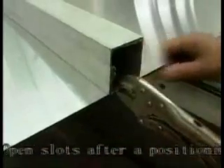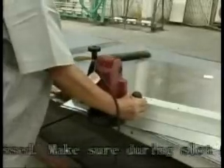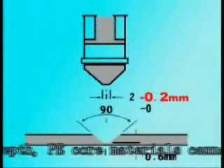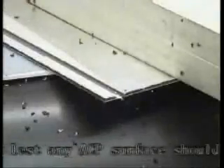Step 5 — Open slots: Open slots after the positioning square tube has been well pressed. Make sure during slot opening that the grover is firmly close to the positioning square tube. In terms of grooving depth, PE core materials cannot be fully cut through; 0.2 mm should be left lest any ACP surface be damaged. Slot width depends on panel thickness and angle.